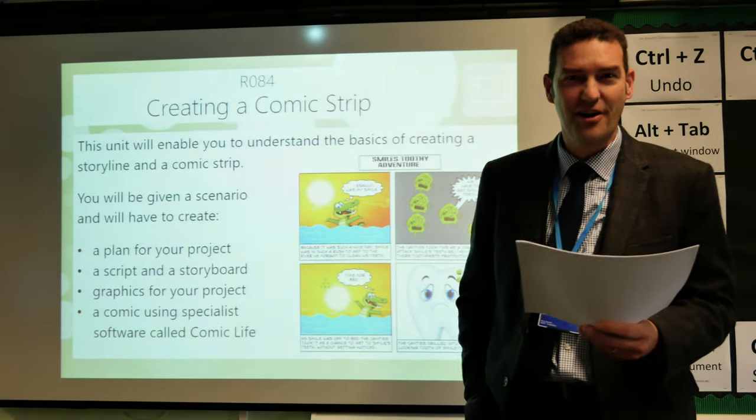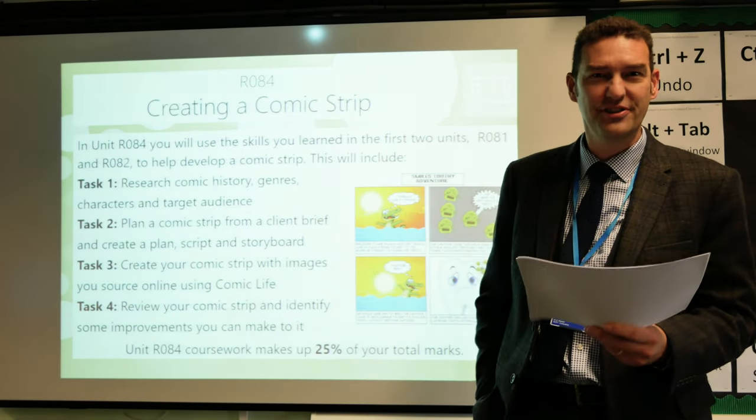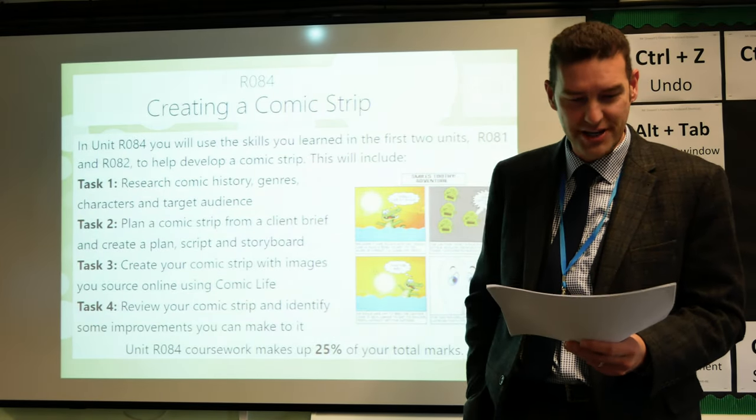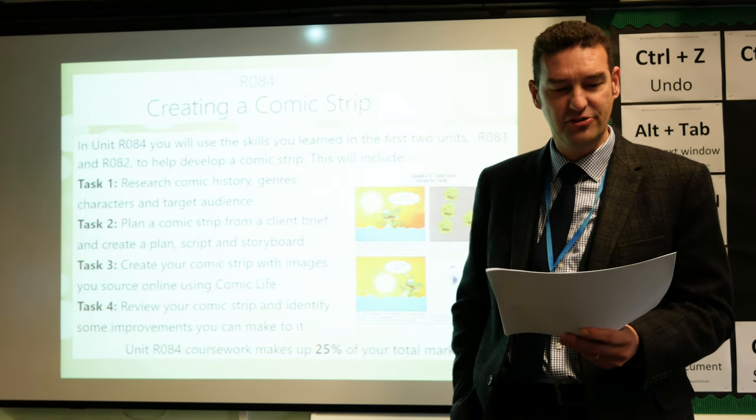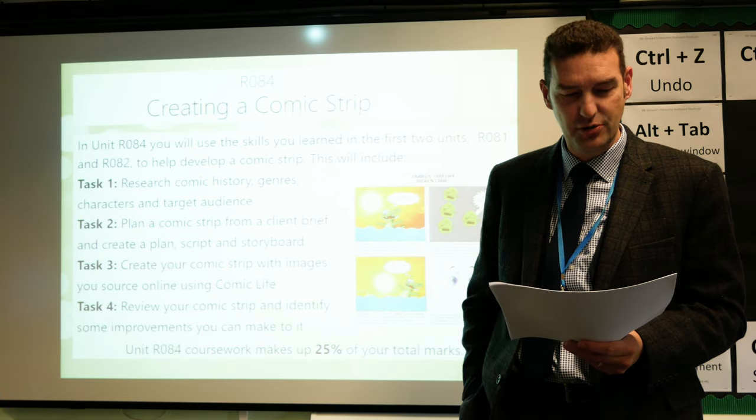My name is Mr. Stewart and I work in the computing department and teach Creative iMedia. iMedia is a Cambridge Nationals course that teaches students skills in digital media.